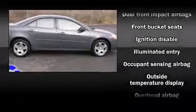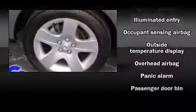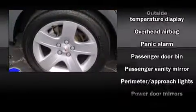Top features include cruise control, front and rear cupholders, speed sensitive wipers, fully automatic headlights, and one-touch window functionality.